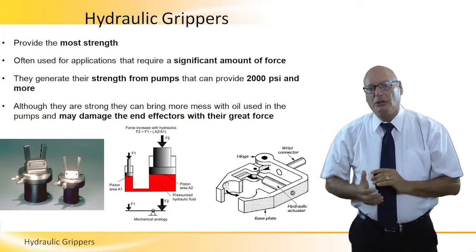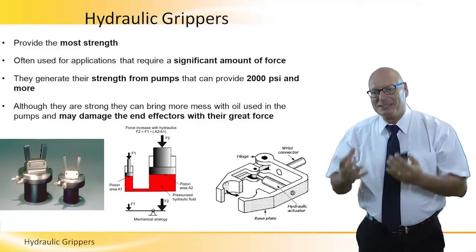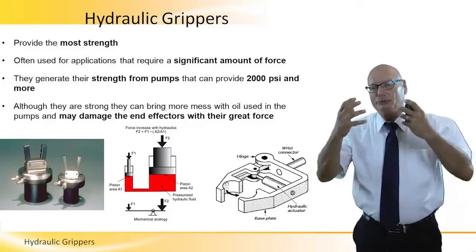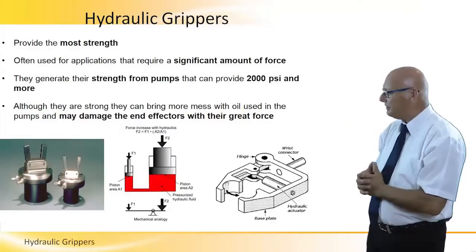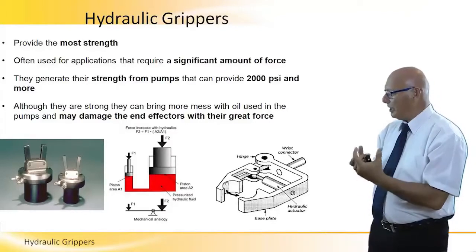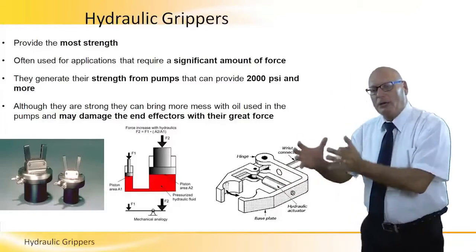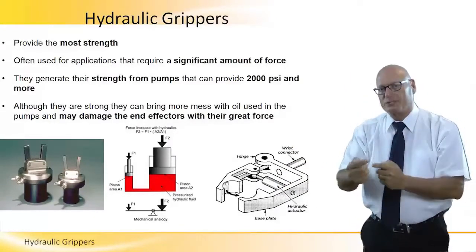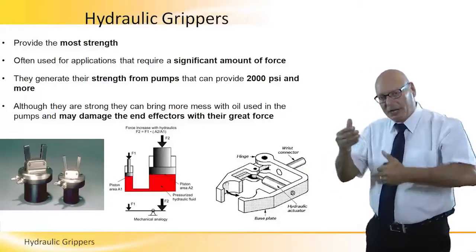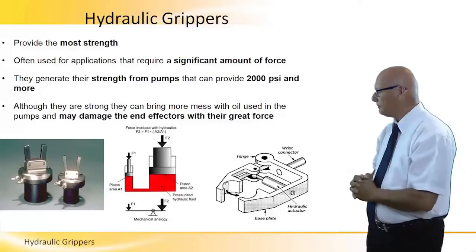Hydraulic grippers provide the most strength. For a significant amount of force to be applied, we can see the diagram in the center that is related to the diameter of the piston itself and the ratio of forces for that particular piston — and how to multiply and amplify the force in hydraulic grippers.